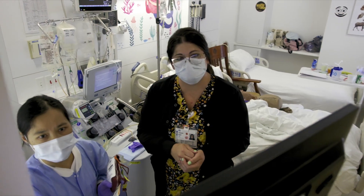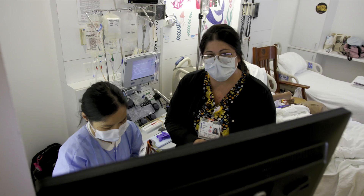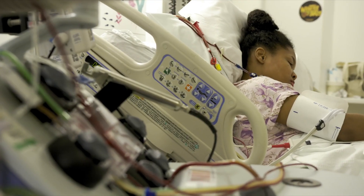Gene therapy is a process. The first phase is the collection of the stem cells. We will collect your own producing cells, then in the second phase the company will modify these stem cells outside your body, and that can take months until they are ready.